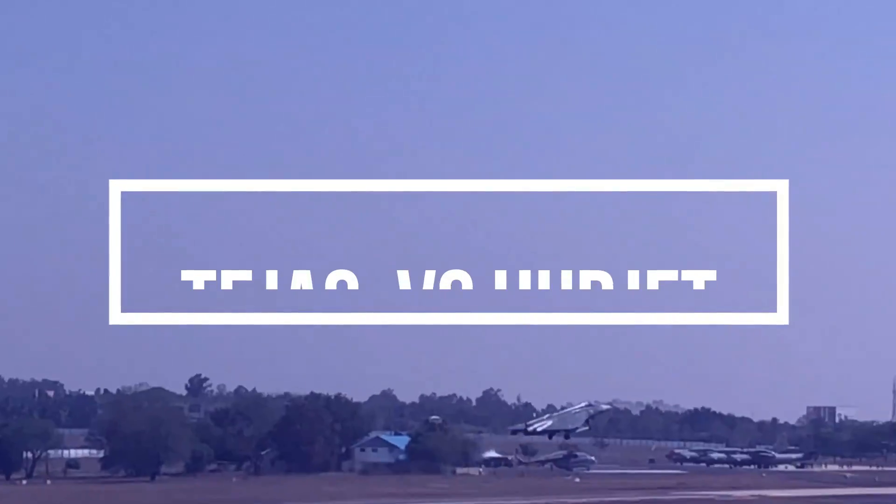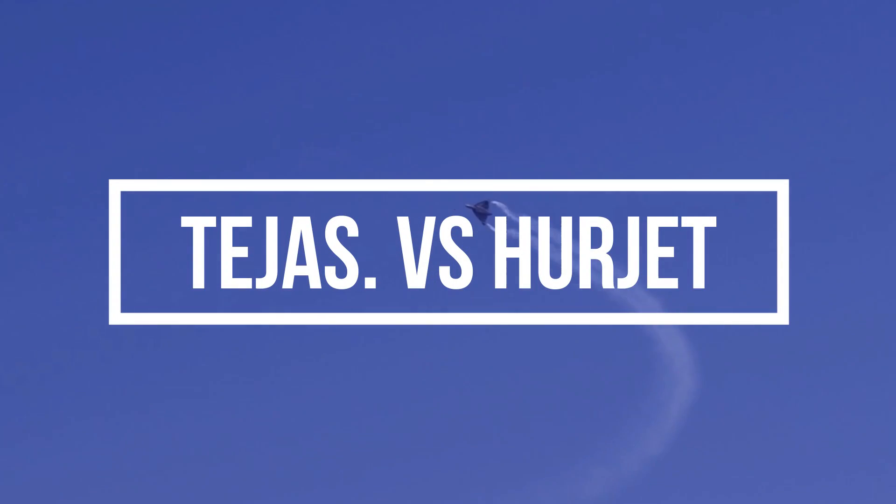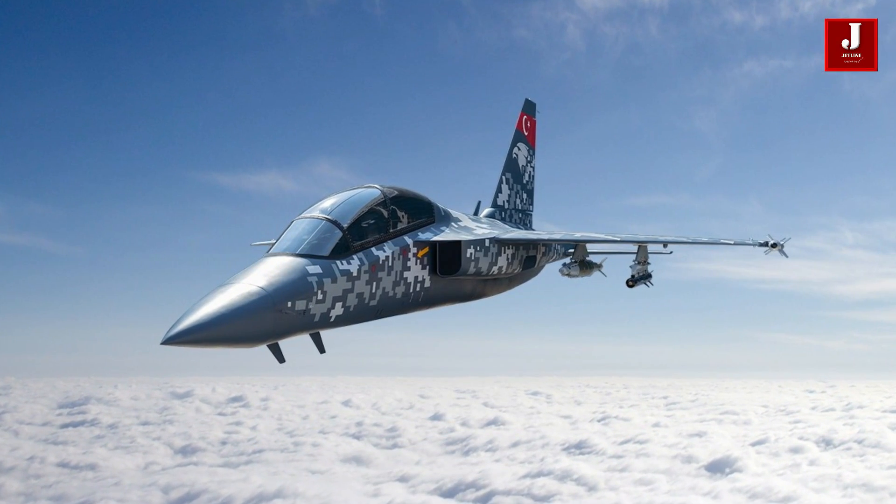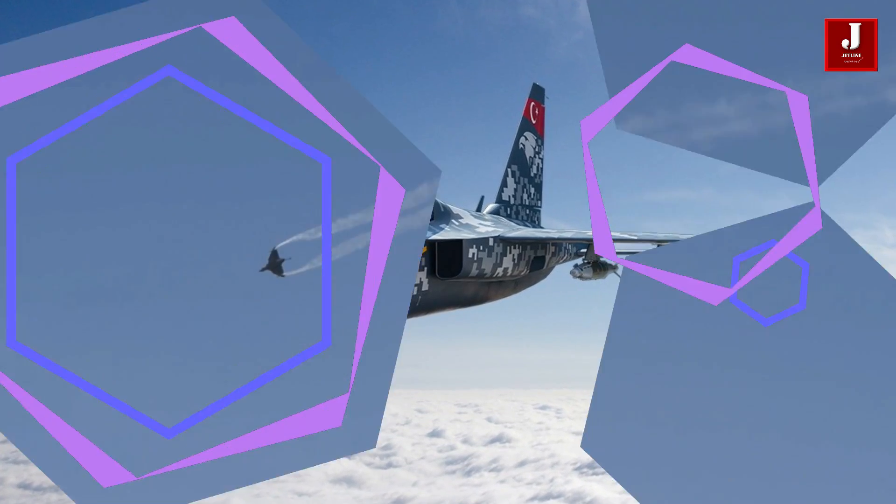Hello and welcome back to another exciting episode of Jetline Marvel. In this video, we will compare the Tejas fighter aircraft built in India with the Herjet fighter aircraft built in Turkey.